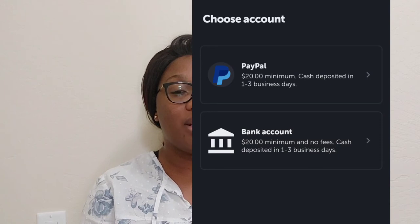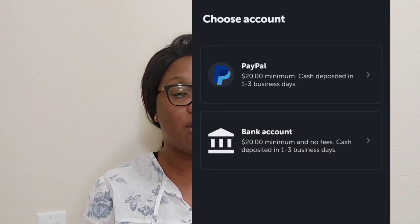Ibotta works in the US and in military commissaries — it works only in the United States. To make a withdrawal you need a minimum of $20. To add your card or payment info, just click on your profile and you'll see everything. Make sure you check individual stores, because some offer only gift cards while others give cash.